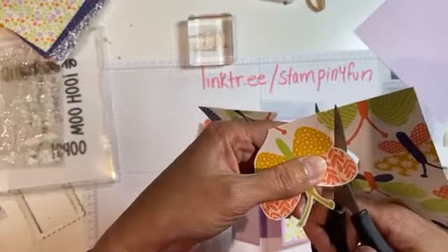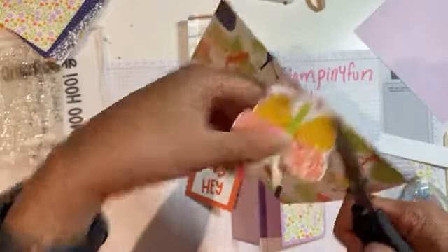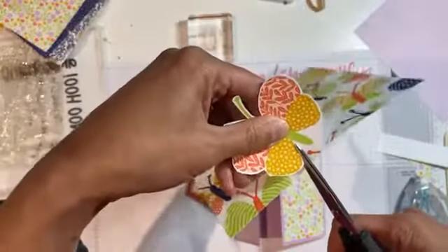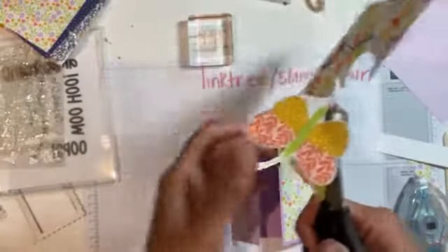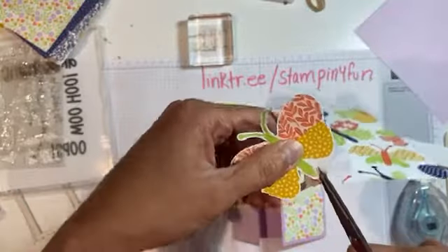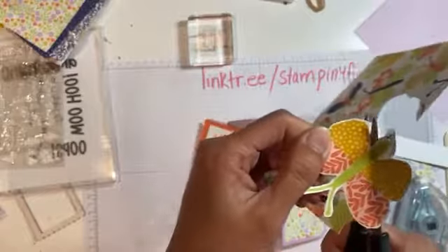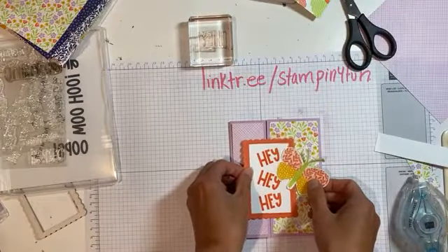Sailabration is a perfect time to buy coordinating products because you'll get extra bonus gifts with every $60 spend. The stamp set I'm showing is free with a $120 spend. There are two levels of Sailabration gifts — level one is free with a $60 spend and level two is free with a $120 spend. And the card is looking better already!